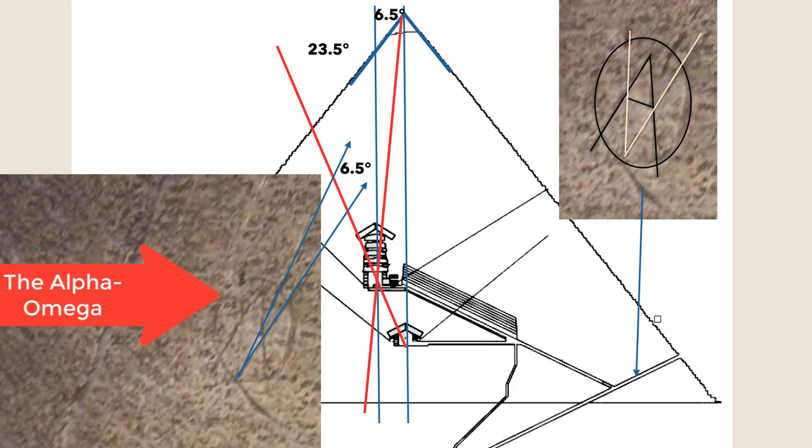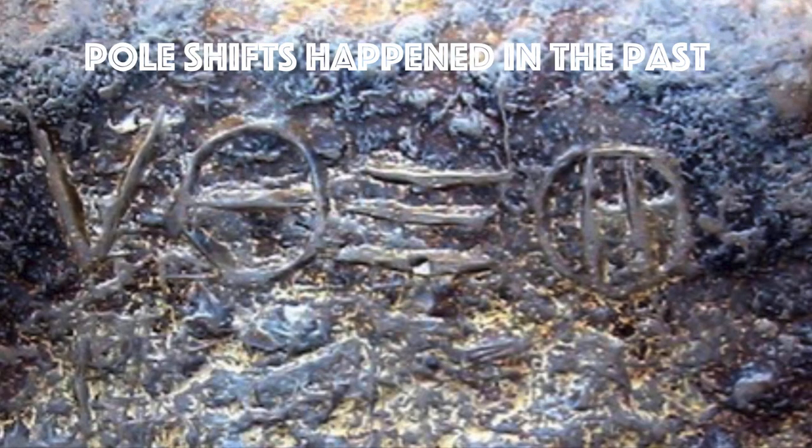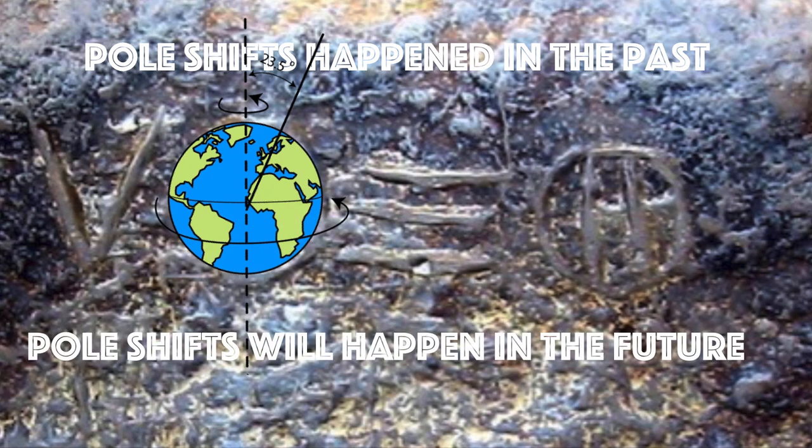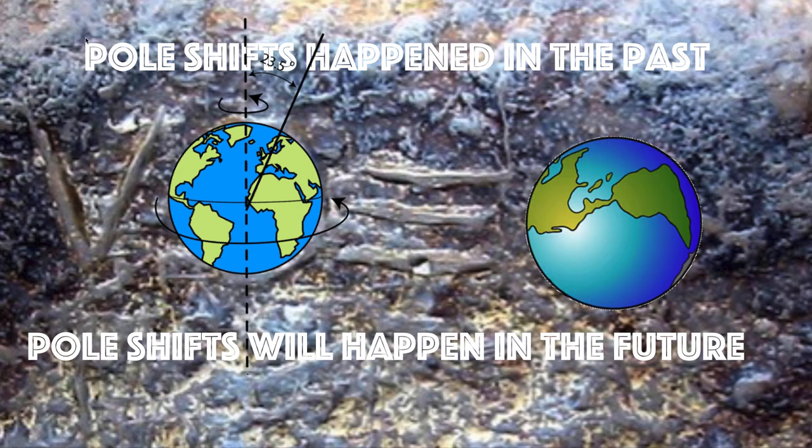So there are many indications in the Great Pyramid — and in the four letters at its entrance — of 23.5 degrees, the tilt angle of the Earth, and 6.5 degrees. Pole shifts happened in the past with severe consequences on planet Earth, and pole shifts will happen in the future. I think this is one of the warnings placed in the Great Pyramid, hidden in plain sight in the geometry of those four letters at the original entrance.